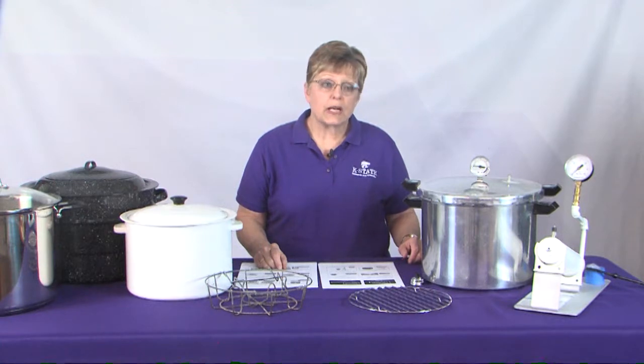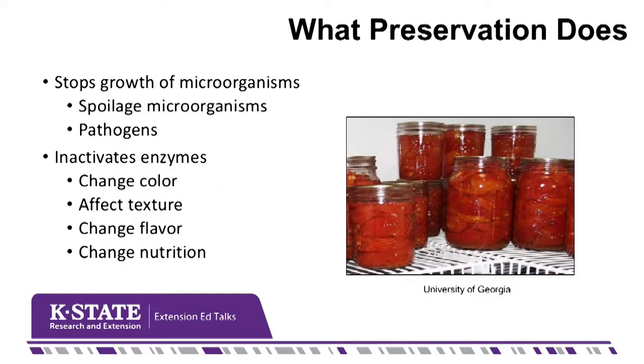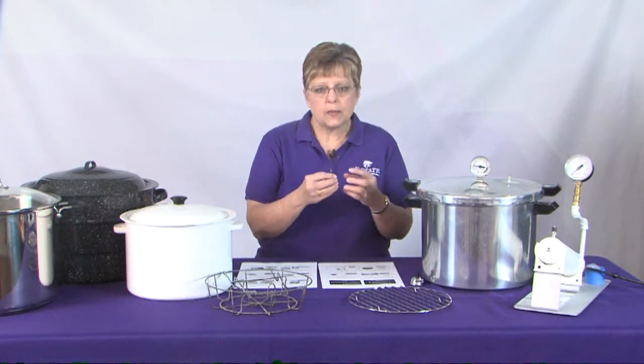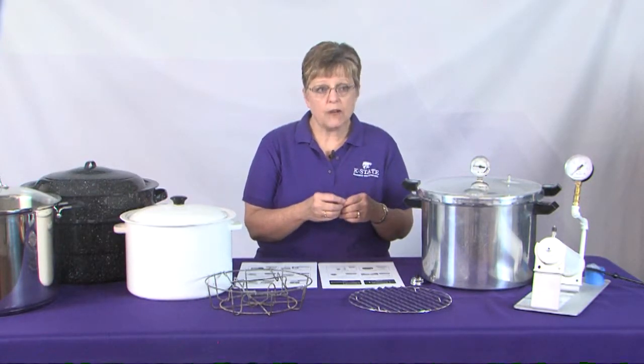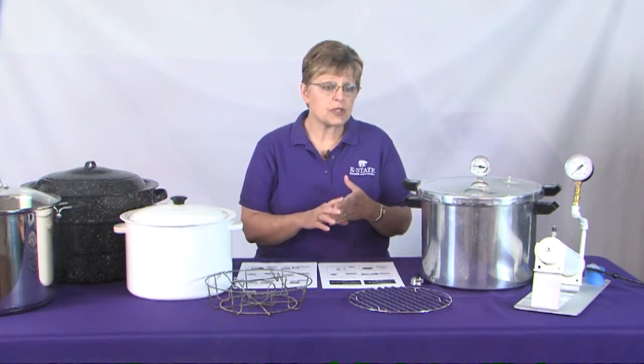Home canning preserves food in a couple of different ways. First, it stops the growth of microorganisms — both the kind that spoil and decay the food, as well as those pathogens that make people sick. Home canning also preserves food by stopping the enzymes, which are components within the food itself that create changes in flavor, texture, color, and nutrition as the food matures or once it's cut. So what we're planning with home food preservation is to control those things.